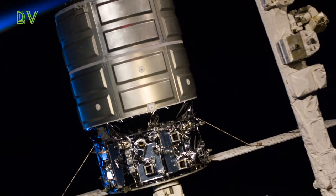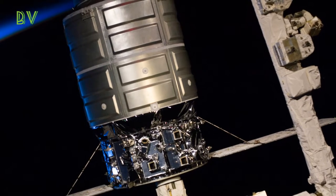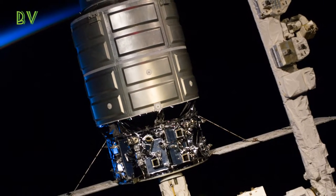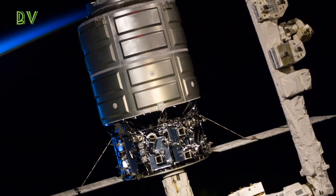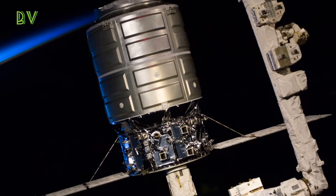Before Cygnus's departure today at 8:11 a.m. Eastern Standard Time (13:11 GMT), the space station crew filled it with trash that will burn up in Earth's atmosphere. The spacecraft detached from the station yesterday morning but stayed connected to the station's robotic arm until its release today.